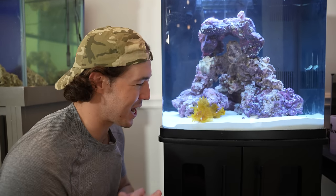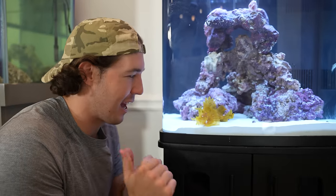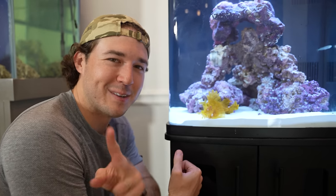Thank you guys so much for watching today. I love getting fish like this - weird, creepy, strange, just oddball fish. That is the stuff I love getting. This is what excites me right here, and hopefully we'll see him eat very soon. Thank you guys for watching - I'll see you in the next one. Peace.